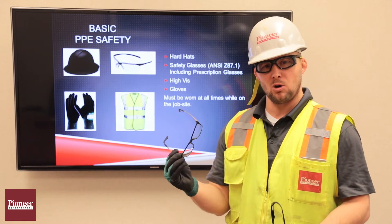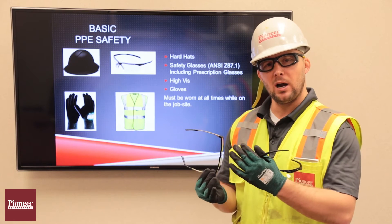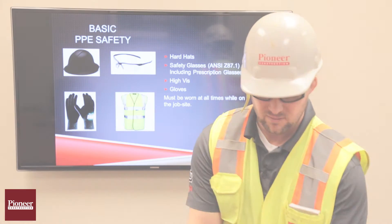So if employees or visitors have glasses like these that don't meet the standard, they need to be wearing overglasses over them, or a different set of glasses for the job site.